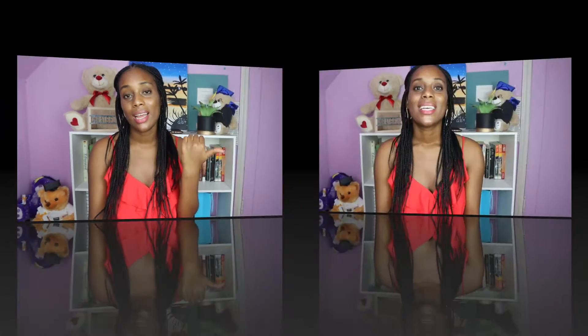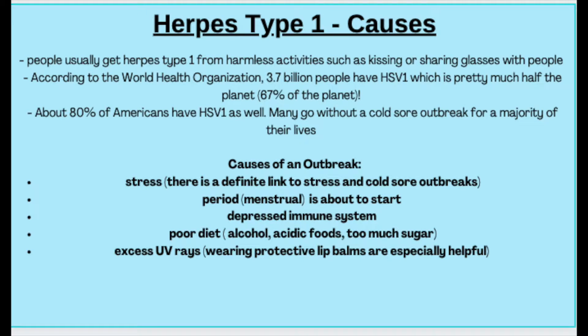Go to the page linked in this video and enter your email address to get that free guide. The first type of herpes that most people know is herpes type 1. Herpes one is your common cold sore, and it is transmitted via sharing drinking glasses or kissing. Most people have herpes one, but some people never get an outbreak.